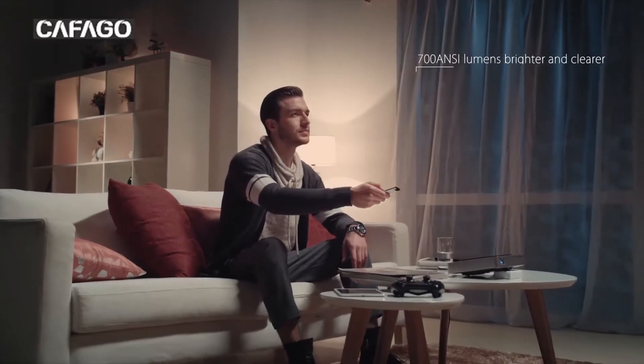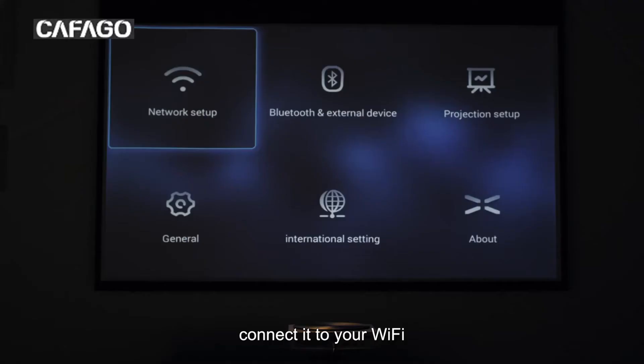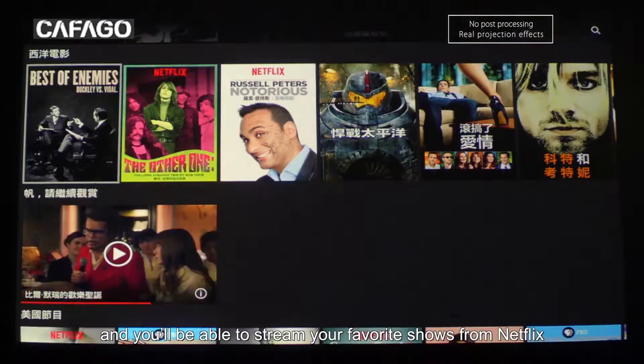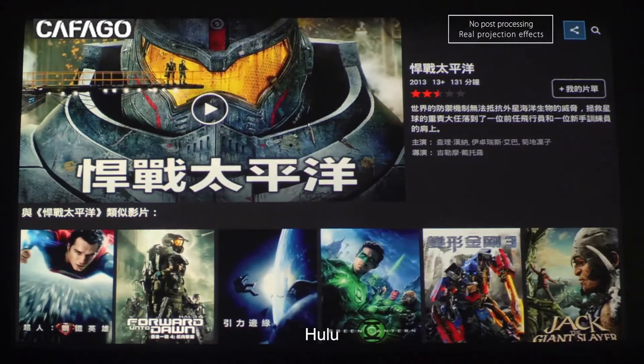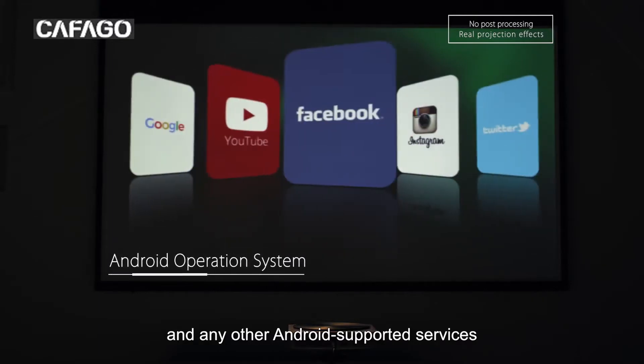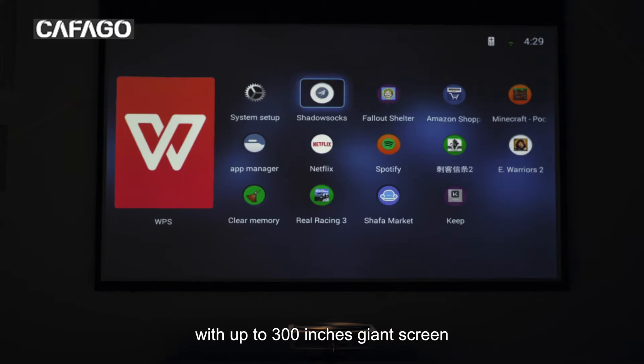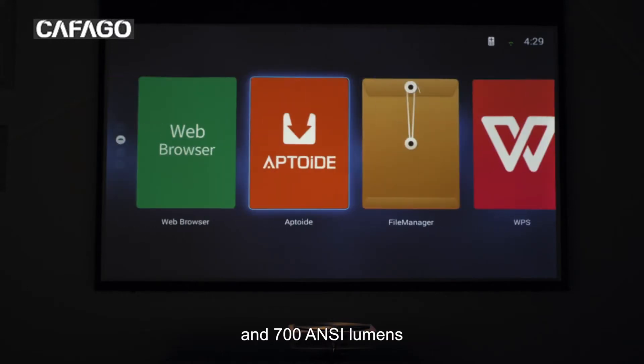Just plug it in, connect it to your WiFi, and you'll be able to stream your favorite shows from Netflix, Hulu, and any other Android-supported services with up to a 300-inch giant screen and 700 ANSI lumens.